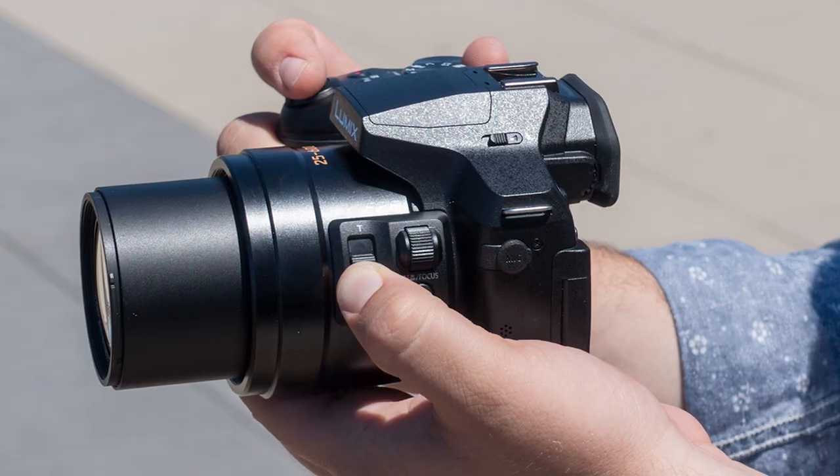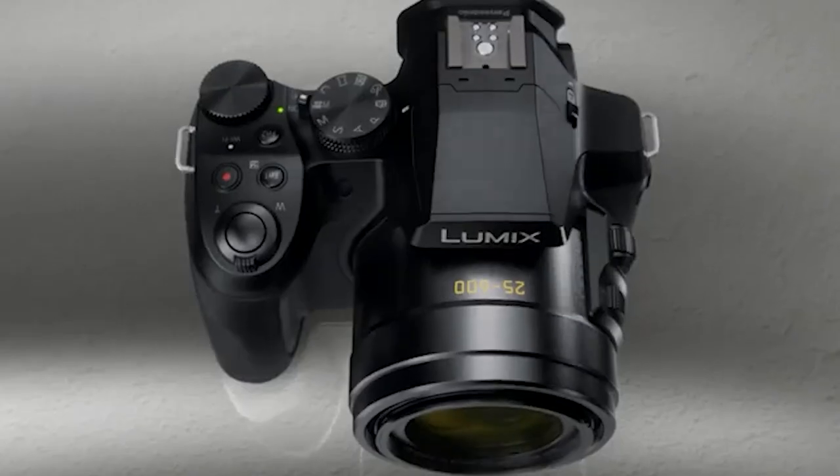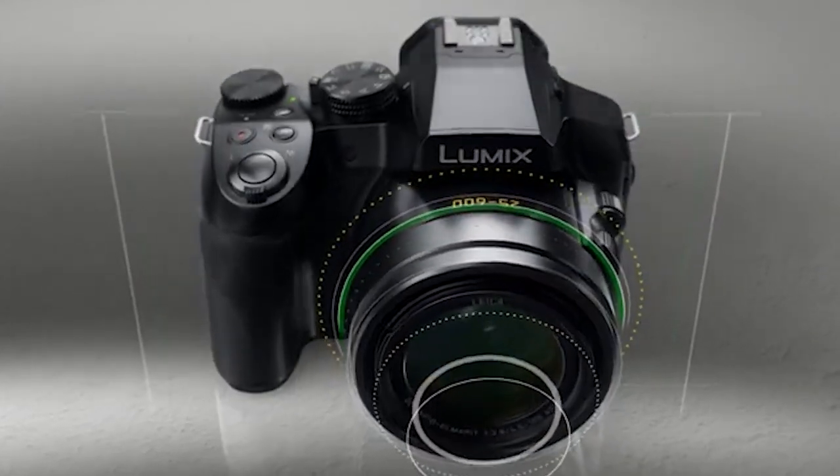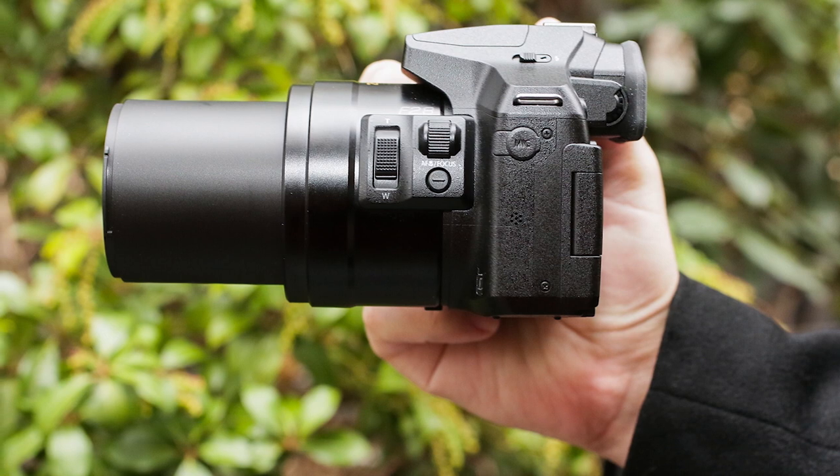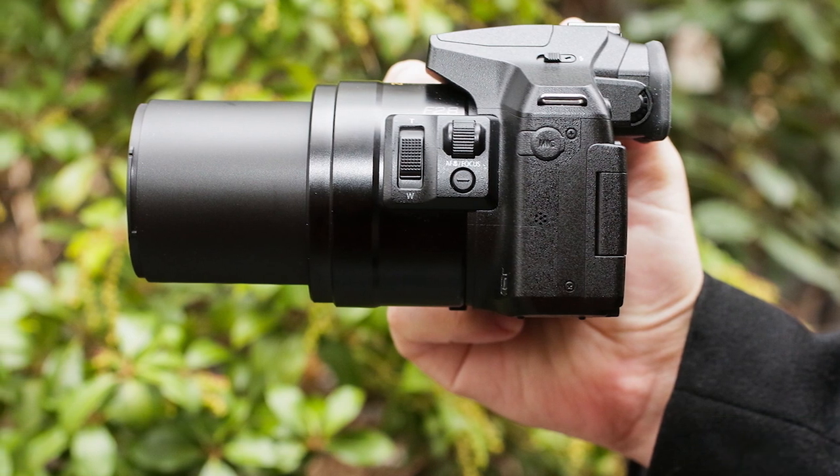It comes with built-in Wi-Fi technology that makes it easier to transfer photos and videos from the camera to your device. The Lumix FZ300 has a tilting touchscreen LCD and fast and quiet autofocus. Overall, a great choice at a reasonable price.